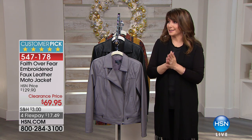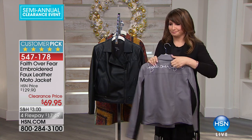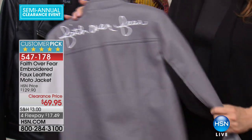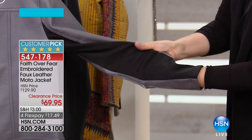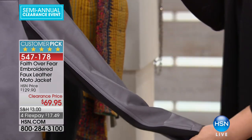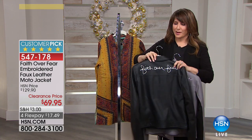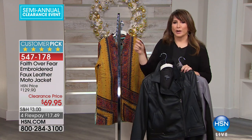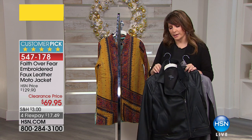Faith over fear — that's a whole theme we could all be diving into right now during the Christmas holidays. This is a perfect five-star rated jacket now at the lowest price ever of $69.95. It's faux leather that feels and looks like lambskin leather. On the inside, it's fully lined. Look at this stretch — that's what I'm talking about when it comes to comfort. The gray is so pretty. 'Faith over fear' is what the embroidery says in the back. Also available in black.